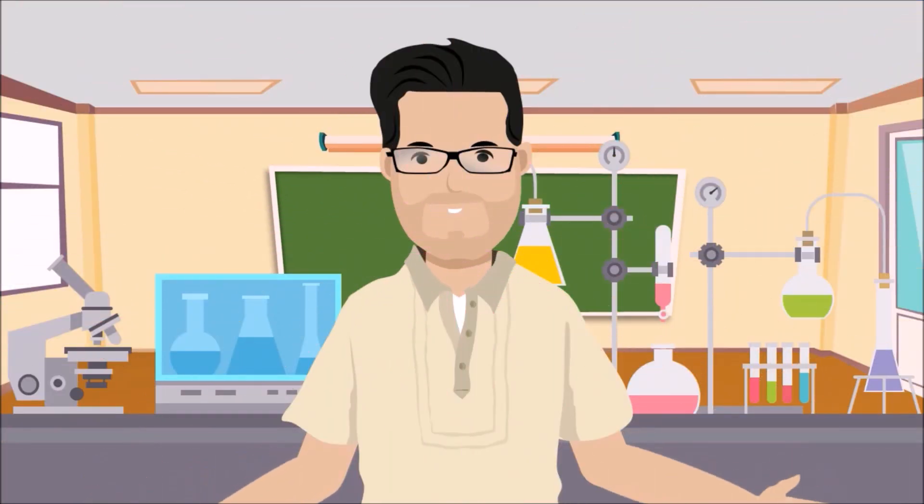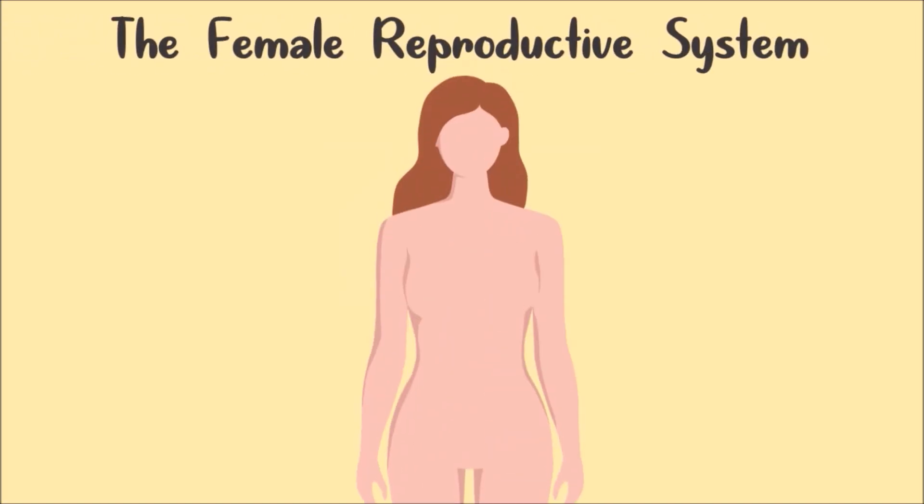Hi there, my name is Teddy, and today we are going to learn about the female reproductive system. That's right, and all girls have these.